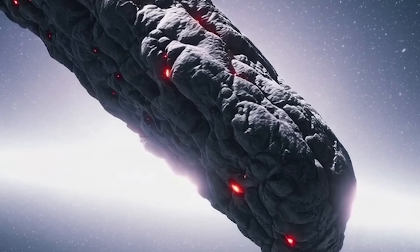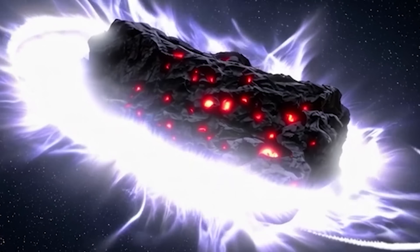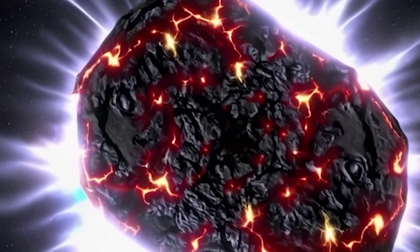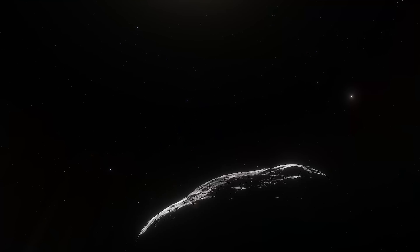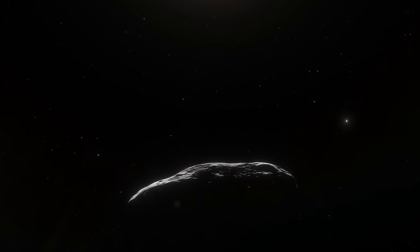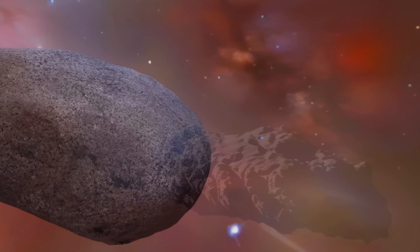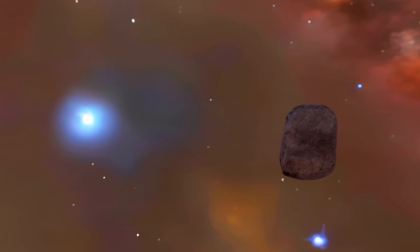Nickel-bearing compounds could be enhancing the comet's brightness by altering how its dust and coma particles interact with light. The coma itself is described as dust-rich and red, meaning it reflects more red light, which influences its overall brightness as seen from Earth. Furthermore, the presence of nickel-based organics or tiny nanophase particles may be boosting sunlight scattering, amplifying the comet's visible glow. The release of nickel vapor appears to be driven by temperature-activated or photochemical processes — mechanisms not typically observed in standard comets.